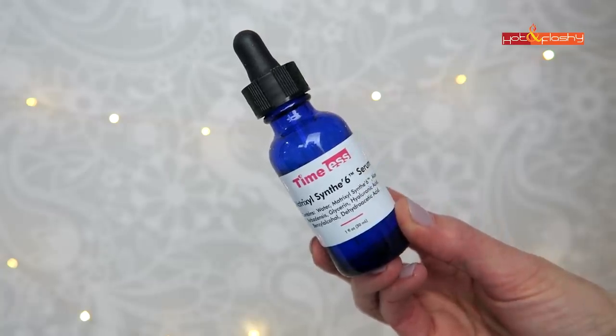The next step in my nighttime routine is my peptide serum. The drugstore isn't big on peptides, but if you want a pure peptide serum the ones I like are the Timeless Matrixyl Synthe-6 Serum or The Ordinary Buffet — both lightweight and watery. I use the Timeless because I know it contains 8% Matrixyl 3000. Since I don't put retinoid on my eyelids or lips, I use the peptide serum after the retinoid so I can transfer a little onto those areas, gradually acclimating them to retinoid as well.